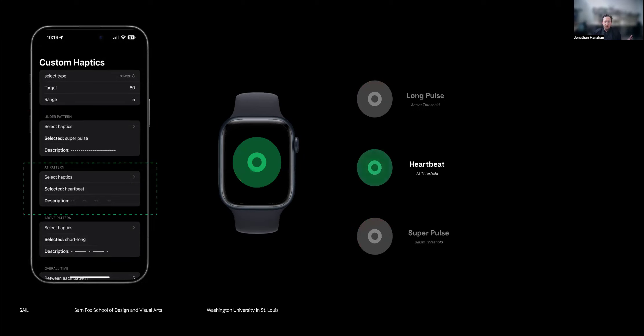Our biggest observation was around the threshold zone itself. You might assume that if you're doing what you're supposed to, you don't need feedback — that's where you're supposed to be. But with a non-visual interface, we found that if there isn't any feedback, trust starts to erode: the user might think the battery is dead or it's disconnected. So we have a reassuring reminder pattern that just keeps you on track and signals that everything is fine — just continue what you're doing.